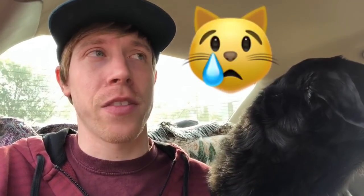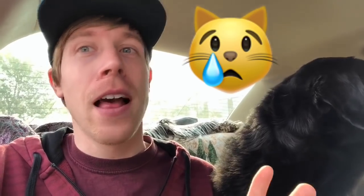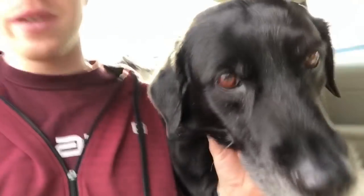She absolutely hates getting her nails clipped so she has no idea what's going on right now. She will sometimes get so scared that she pees on the stand. Let's talk catfish and PetSmart — let's do this.